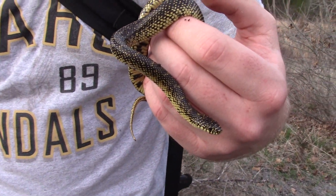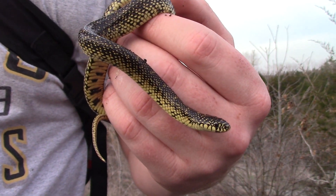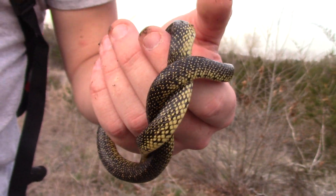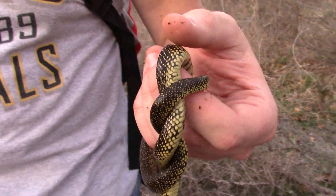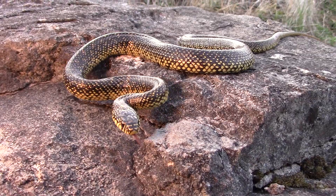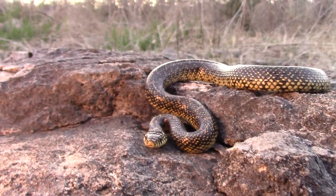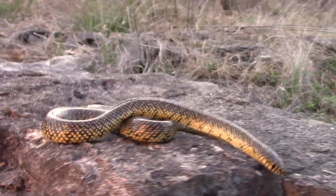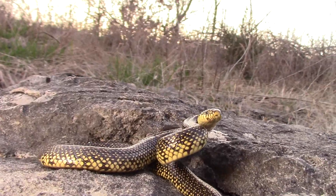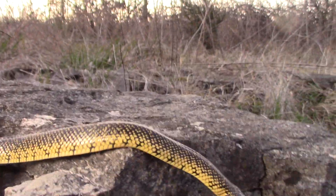Finally got our lampropeltis. Nice — nice yellow. This is a nice looking king.